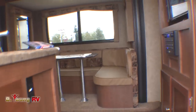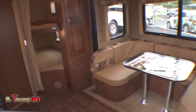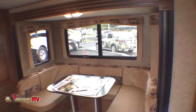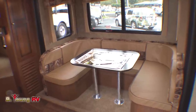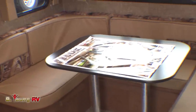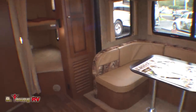Inside this Kodiak 240 BHSL, this particular interior design is called Peppercorn. In the large slide, you'll notice a wrap-around dining booth — an excellent place for the family to sit together, play cards, dine, relax, and watch television or listen to the stereo. At nighttime, it makes down into a large double bed, which means this trailer will actually sleep eight, not six. There's also lots more storage underneath the benches.